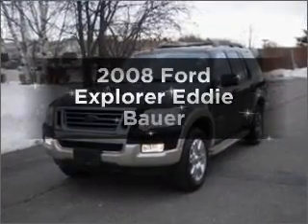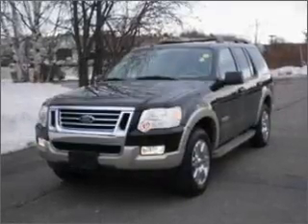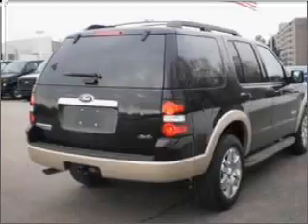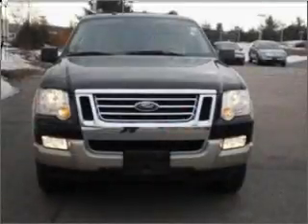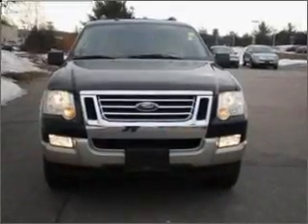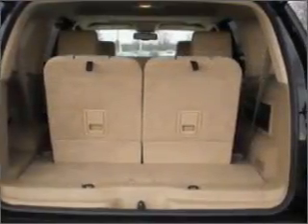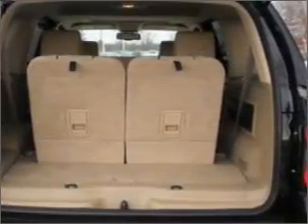Introducing the 2008 Ford Explorer. If you're looking for an automobile with great attributes, look no further. With a reliable six-cylinder engine connected to a smooth-shifting five-speed automatic transmission, premium wheels give a more luxurious look. The anti-lock braking system will help deliver you safely to your destination.